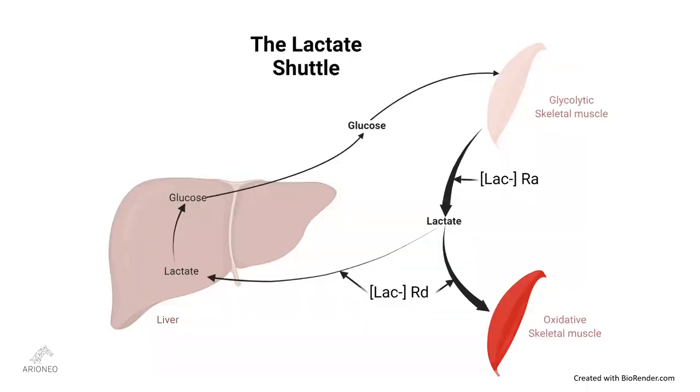We discussed the lactate shuttle in the first webinar, but it merits a repeat here. The muscle fiber types can also be divided into lactic acid producers and consumers. Type 2X fibers are glycolytic fibers and therefore produce lactic acid that is excreted into the blood at a rate we abbreviate RA, or rate of appearance. Type 1 fibers are oxidative fibers that consume lactic acid taken up from the blood at a rate we abbreviate RD, or rate of disappearance. Type 2A fibers fall somewhere in between depending on how hard they're working — at low levels they are lactate consumers, but at very high work rates they may become lactate producers. Lactate can also be removed from the blood by the liver, which also contributes to the overall RD.